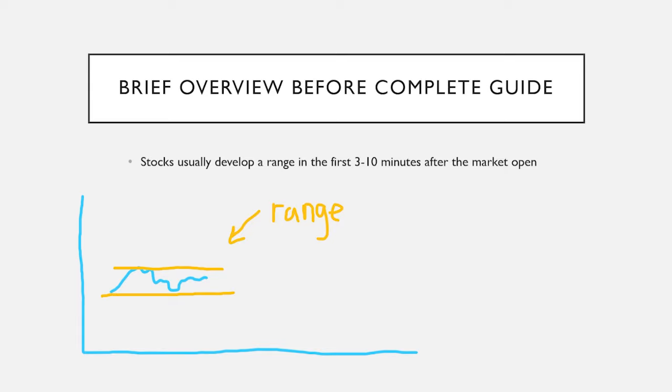Often, when they approach the high or low of that range, they will pop through it with quite a bit of momentum and carry on before selling or buying pressure halts it. Sometimes it hovers there, fails, and comes back the other way. If you can be disciplined to exit a position when it doesn't immediately follow your plan, you can limit your losses to be extremely small and the wins will be very large.